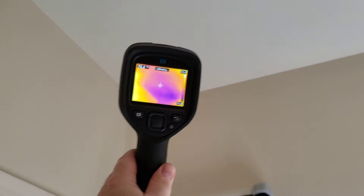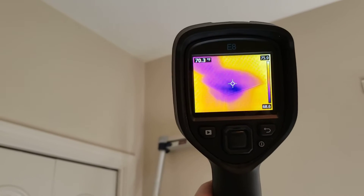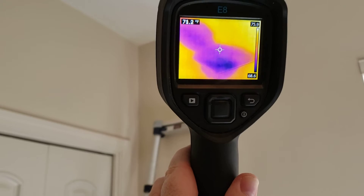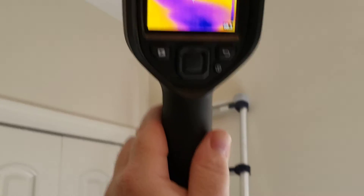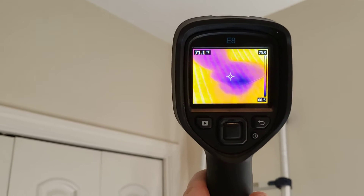You can barely see it probably in the video, but there's a little staining up there on the ceiling in the corner. So when we use our infrared camera, we can see a big ol' wet spot up there, and I know this — or at least have a good idea — because I use my moisture meter. It came back pretty saturated.